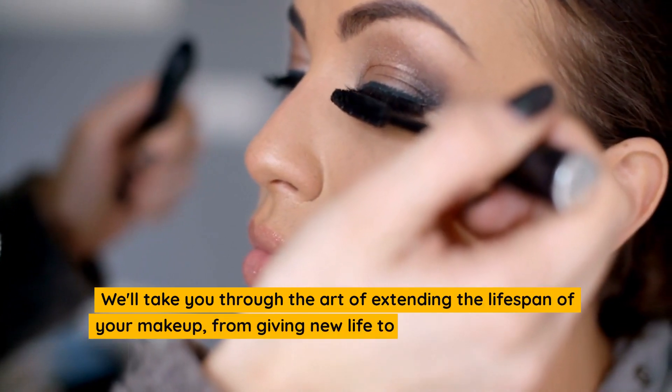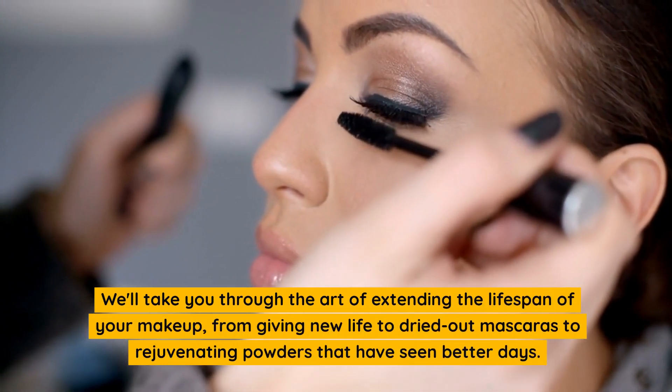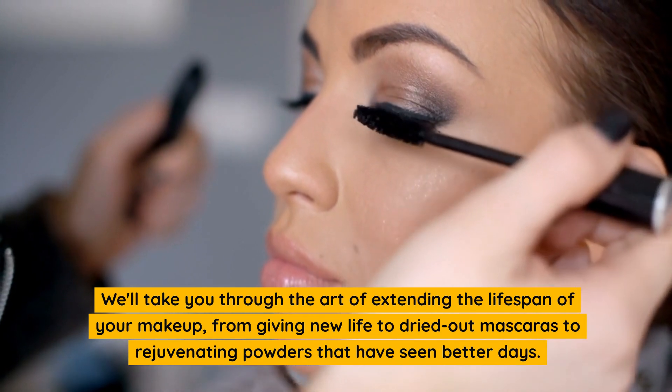We'll take you through the art of extending the lifespan of your makeup, from giving new life to dried-out mascaras to rejuvenating powders that have seen better days.